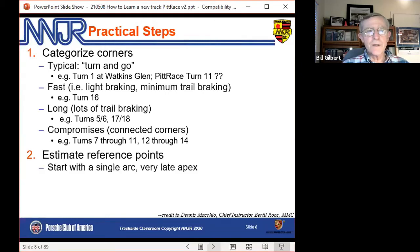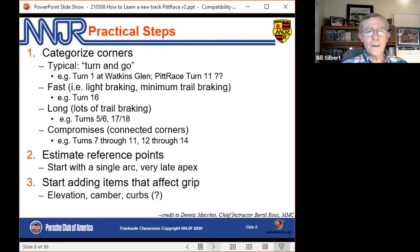Estimate your reference points. There will be cones out, but figure your own out. Start with a very late apex, one arc. Only after you figure that out do you start worrying about elevation, camber, curves, and so on. Then just iterate. This is Dennis Mascio telling us how to learn a new track — what he coached us to do at Palmer, and I think it's dead on.